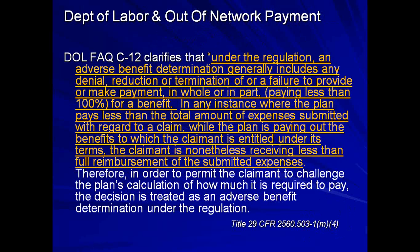Under ERISA, an adverse benefit determination generally includes any denial, reduction, or termination of — or failure to provide or make payment in whole or in part — paying less than 100% for a benefit. In any instance where the plan pays less than the total amount of expenses submitted with regard to a claim, while the plan is paying out benefits, the claimant is still receiving less than full reimbursement. As it applies to a contract, you should be receiving at least your contracted fee schedule — anything less would be considered an adverse benefit determination. For out-of-network, it's based on 100% of billed charges.